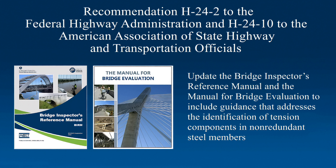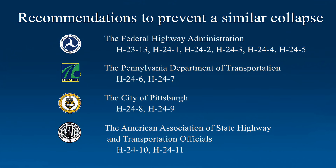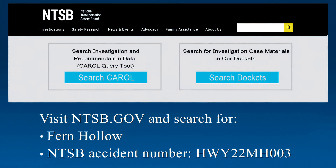We also recommended that the Federal Highway Administration and the American Association of State Highway and Transportation Officials update the Bridge Inspector's Reference Manual and the Manual for Bridge Evaluation to include guidance that addresses the identification of tension components in non-redundant steel members. If enacted, these recommendations will prevent a similar collapse from happening in the future. All the recommendations from this investigation and their status can be found on ntsb.gov using the associated recommendation numbers. For additional information on this investigation, including the docket of reports and the recommendations issued, visit ntsb.gov and search for Fern Hollow or the accident number HWY-22-MH-003.